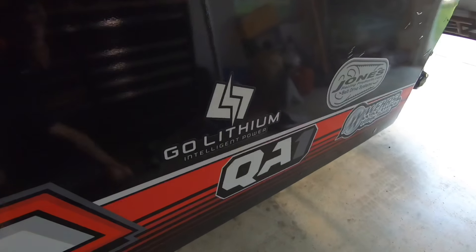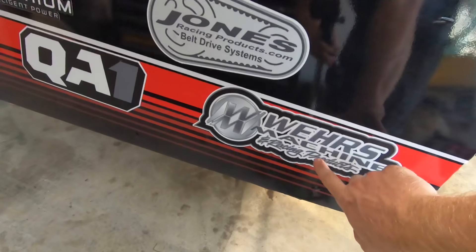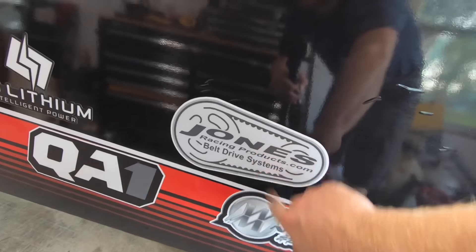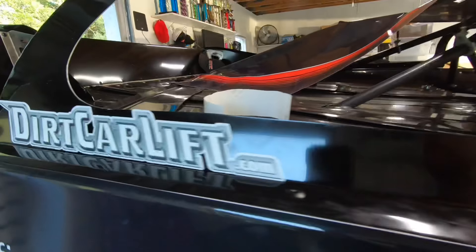This would also be a great time to say thank you to the folks that helped us out — Weir's Machine, that's our spring smasher, the Ultra Force that we use. Jones Racing Products makes some excellent water pumps and pulleys. QA1 — ride-in shocks and drive shafts, check them out. Low Lithium — excellent batteries. Intelligent Power. And then also dirtcarlift.com.